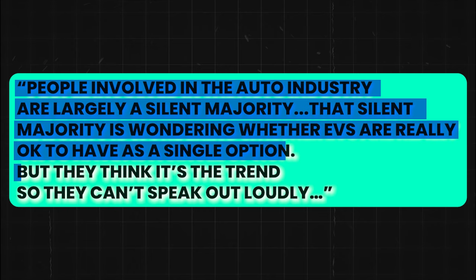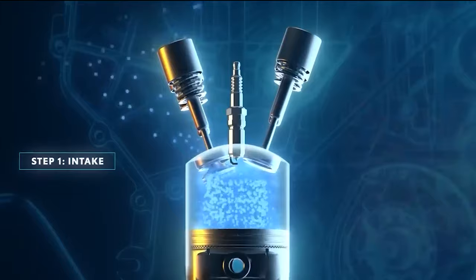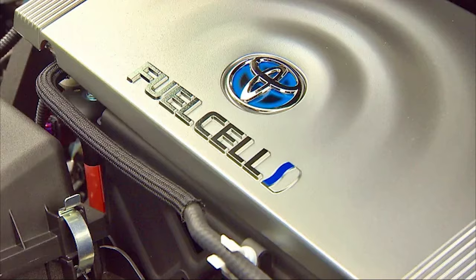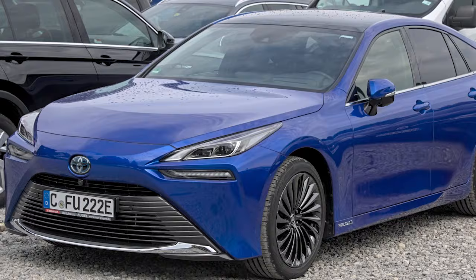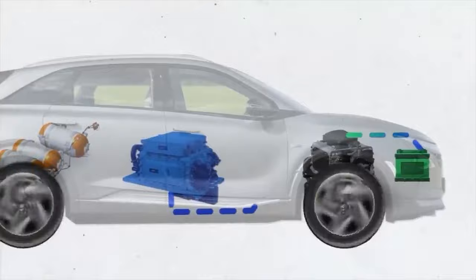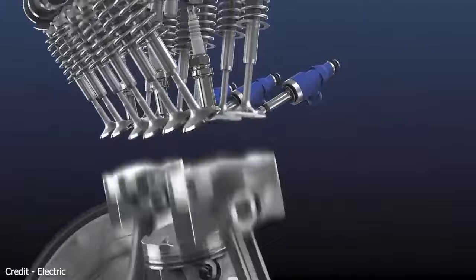Toyota has recently filed a patent for a water-cooled hydrogen combustion engine, uncovered by CarBuzz in the records of the United States Patent and Trademark Office. This patent outlines a unique system that incorporates water injection valves into the intake ports of a combustion chamber. The technology is particularly geared toward a hydrogen fuel engine, which fundamentally differs from the system found in Toyota's Mirai. Instead of creating electricity through hydrogen to power an electric motor, the new patented engine burns hydrogen directly in the combustion chambers like a conventional internal combustion engine.